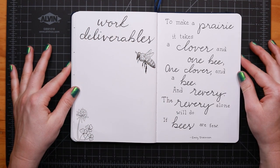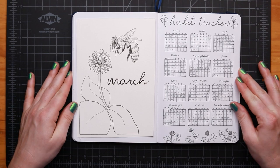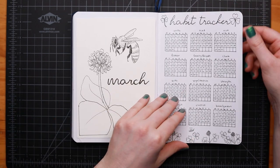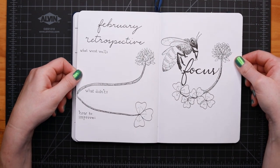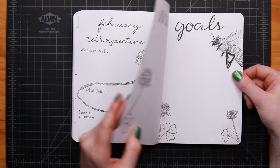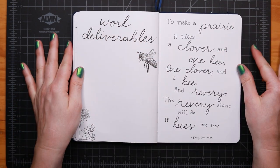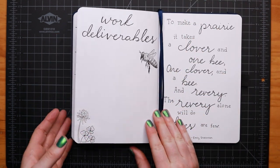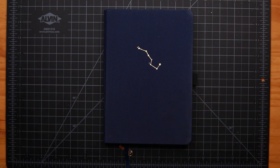It is time for the full flip through of the March 2021 bullet journal — my honeybee and clover theme. We have the cover page and habit tracker, my at-a-glance and mood tracker which I labeled 'feeling cloverent,' my February retrospective and focus page, my March goals spread, my March work deliverables, and my quote page. Thank you very much for joining me. I hope you all have a marvelous March, and I will see you again in one month. Please go ahead and like and subscribe — that would mean a whole lot to me. Thanks so much, and have a great one. Bye!